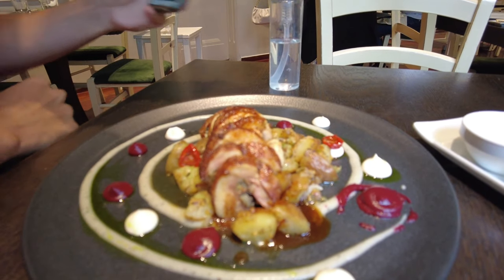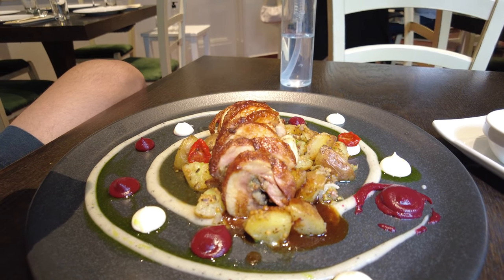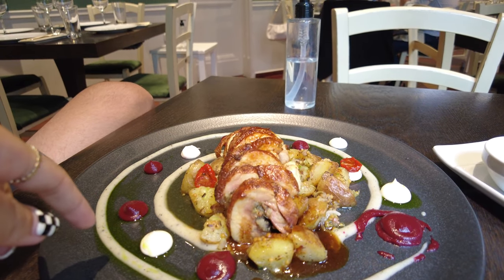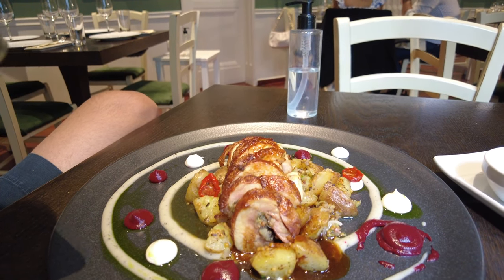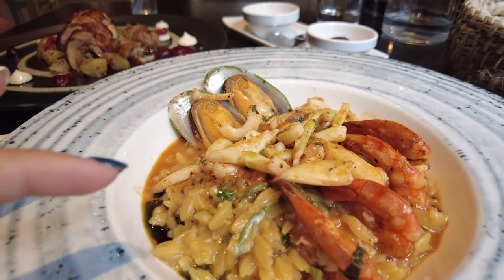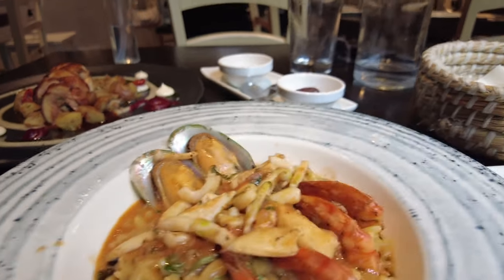Our entree has arrived. This is stuffed rooster — it's very interesting. It's stuffed with cheese, smoked pork, leek, and mushrooms inside, with baby potatoes around. There's also a bean sauce and some cream. And this is seafood orzo. Orzo is the short, rice-shaped pasta with shrimp, mussels, and calamari. It looks really good — we'll give it a go.